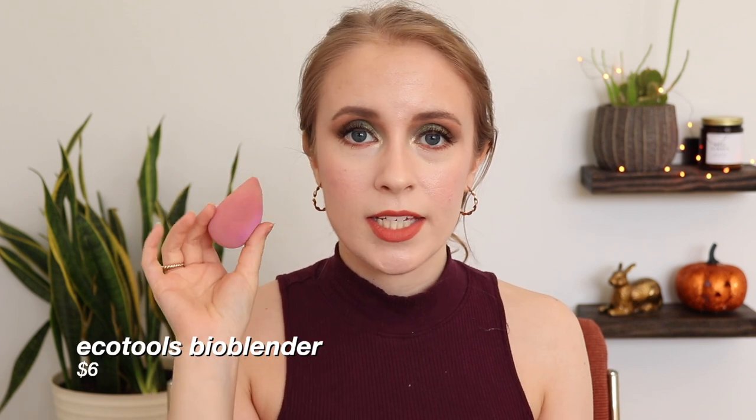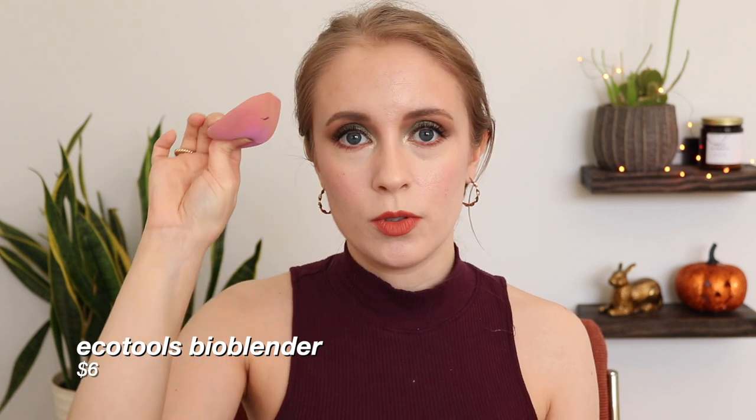The EcoTools BioBlender — I really liked this. I actually have a backup because I bought two at the same time. This is a biodegradable face sponge you can compost in your backyard compost. This sponge is super nice. They say to use it for a month, but I found I was able to get way more use out of it — I used it for four months. It's really nice, soft, and bouncy. I love the shape — it's got a wedge shape to get into the inner corner of your eye, plus a round end. The only thing is it does tear pretty easily after a few washes, but that didn't take away from its effectiveness. Highly recommend.